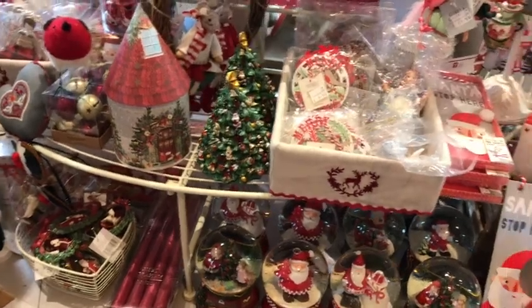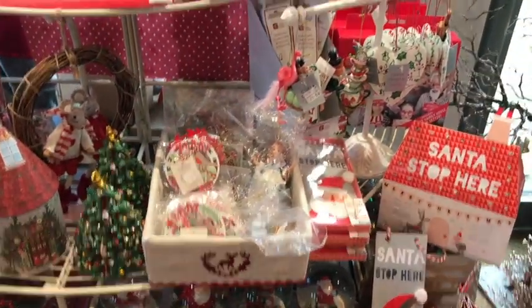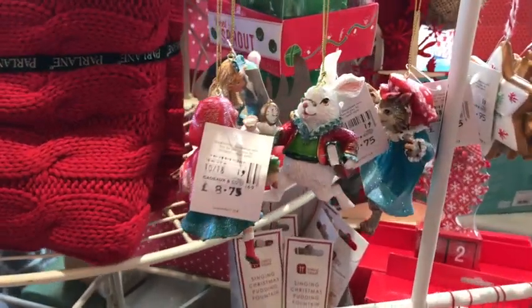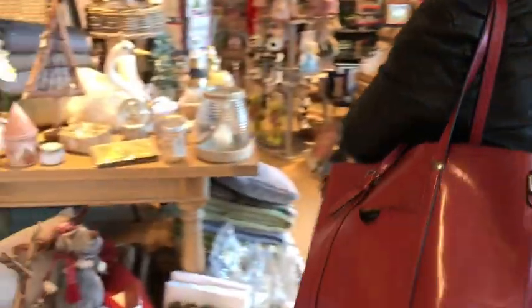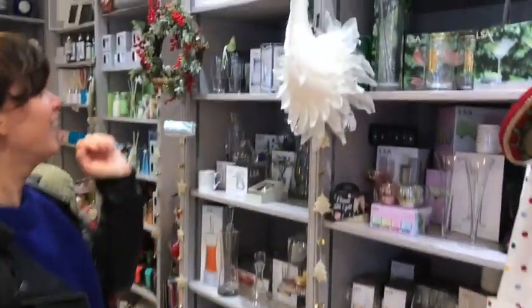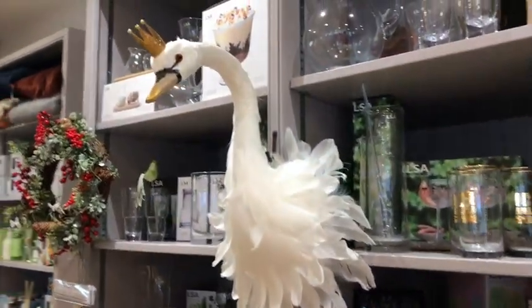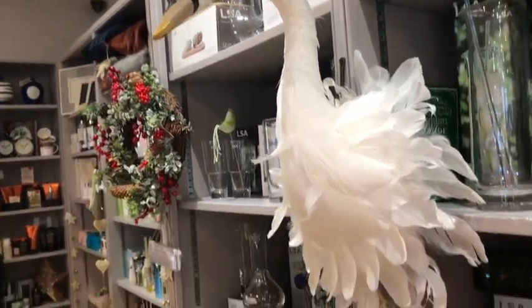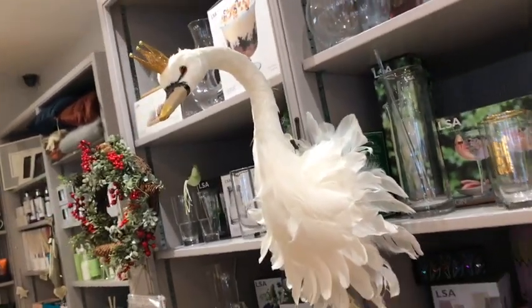I can't wait to get my tree up. We found these little Alice in Wonderland decorations. Come and see the swan! I don't understand what the fascination with swans is, but I want it — it's beautiful. She is beautiful.